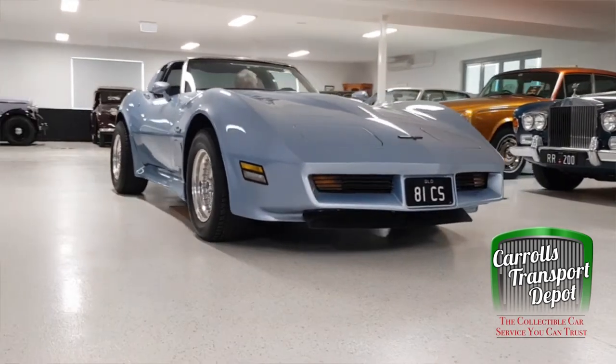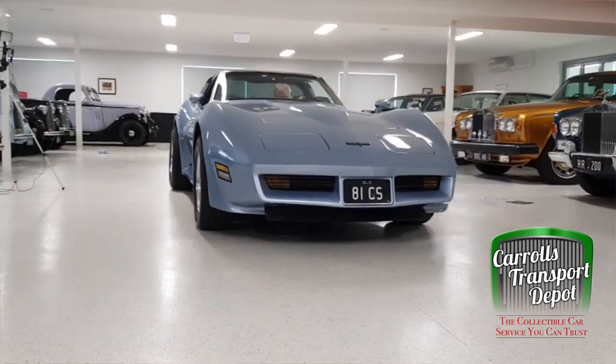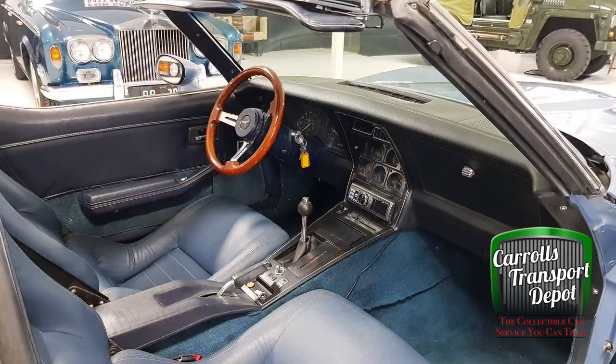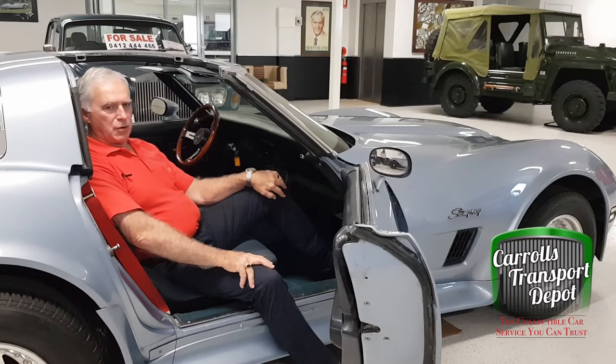These cars are one of the most attractive cars ever produced in my mind — very purposeful, very long bonnet. This particular example was brought into Australia in 2009 and has been, as I said, rebuilt. It's still left hand drive and handles beautifully.